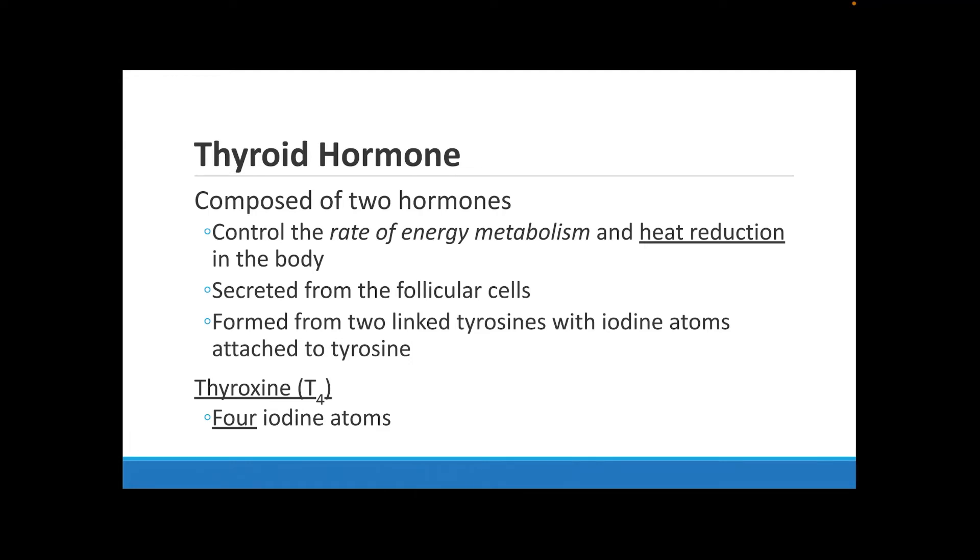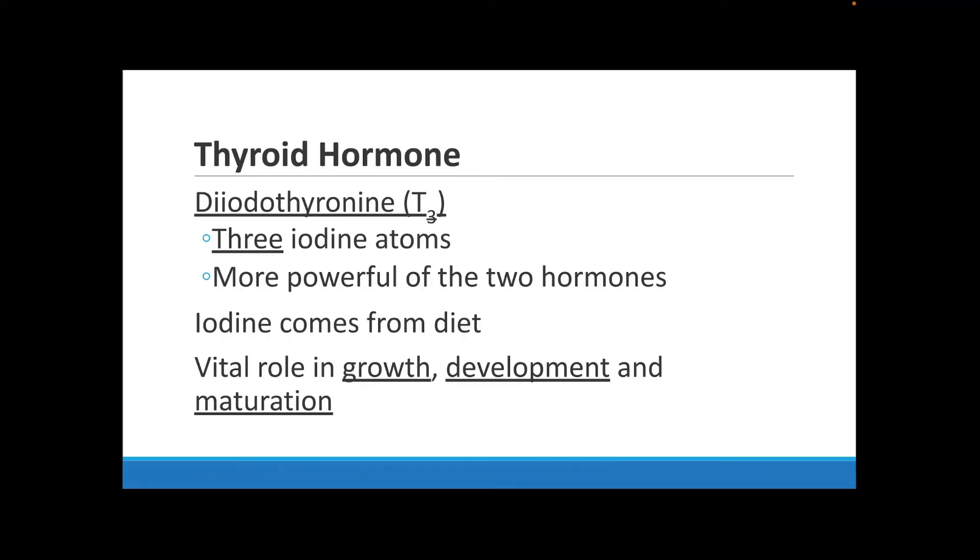The thyroid hormone is made up of two hormones: thyroxin (T4) and T3. Both control the rate of your metabolism and help produce body heat. Follicular cells in your thyroid help secrete these two hormones. These hormones are made up of two linked tyrosines with iodine atoms attached. Thyroxin (T4) is made up of four iodine atoms, and T3 is made up of three iodine atoms. T3 is actually more powerful than T4.